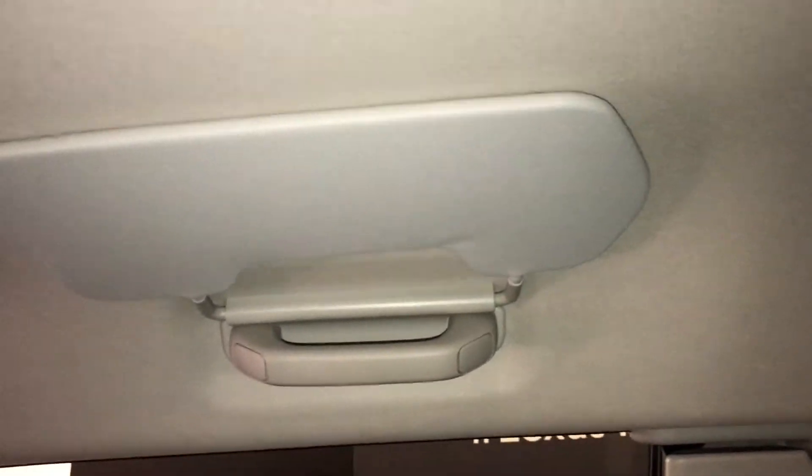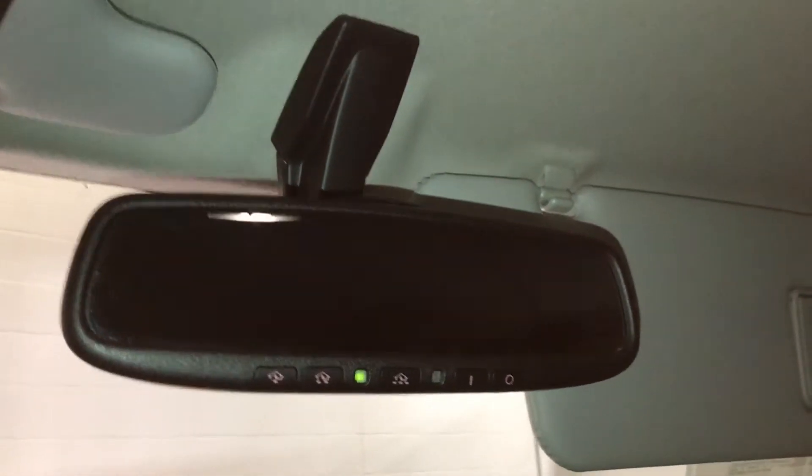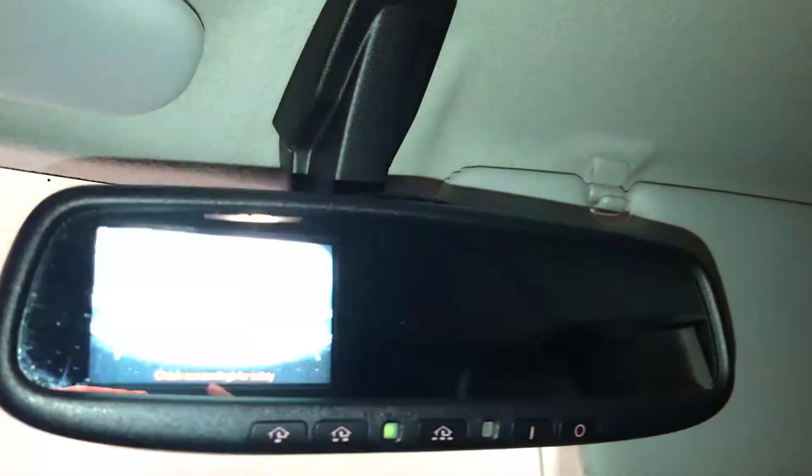Overhead lighting, side visors, and an auto-dimming rearview mirror. It has three integrated garage door openers. This is also where you'll find your backup camera, which has guidelines.